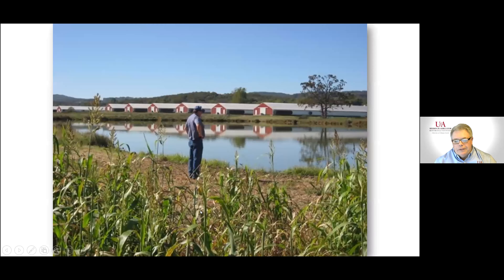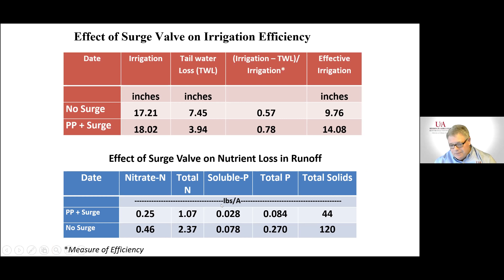Looking at nutrient losses, these were very low losses in pounds per acre, but using the surge valve did cut them in half. If we were in a situation with higher losses, we might see an even bigger difference.